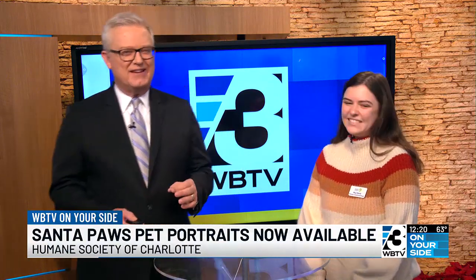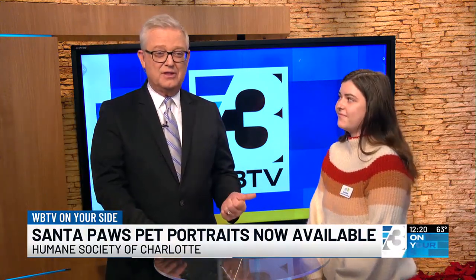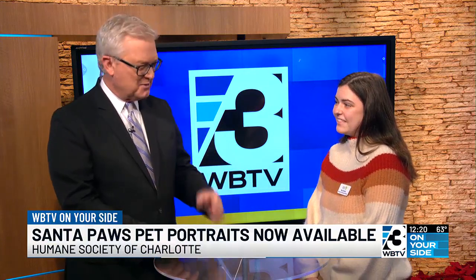Santa Paws is kicking off again the holiday season at the Humane Society of Charlotte. They're holding portrait sessions with the big guy himself, and Meg Doherty with the Humane Society is here to explain how this works.